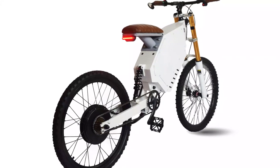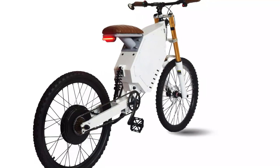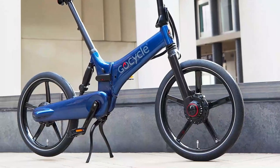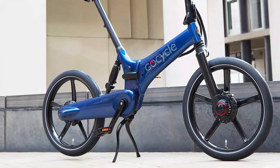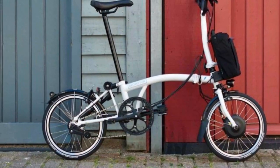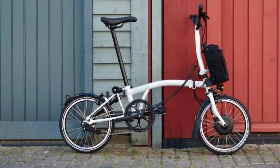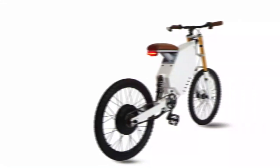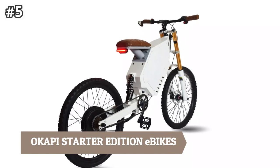In today's video we will be taking a look at the best electric bikes you can buy this year. We have links to all the e-bikes mentioned in the description below, and make sure you like and subscribe for more videos like this. Now let's go straight to the video.